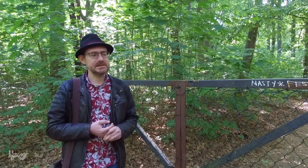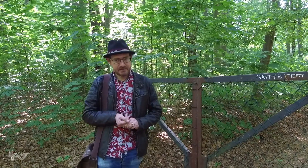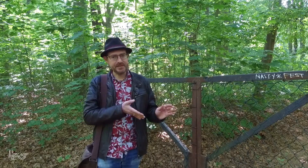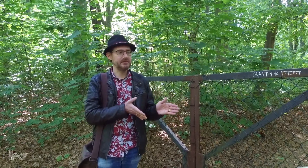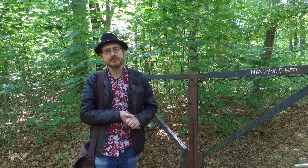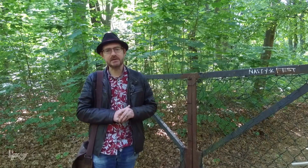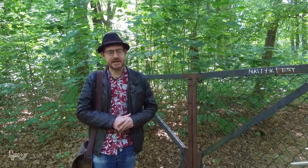Jetzt haben wir hier den Schwachsinn der Woche: Alle Parkanlagen dürfen wieder begangen werden, alle Zoos sind wieder offen – aber der Haupteingang zum Park Kraussich ist völlig verriegelt und verrammelt, aufgrund der aktuellen Situation. Das ist völlig überzogen. Wir haben gerade hier auch Leute erlebt, die den Park besuchen wollten und völlig enttäuscht waren, dass sie nicht rein konnten.